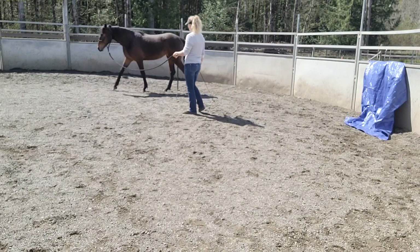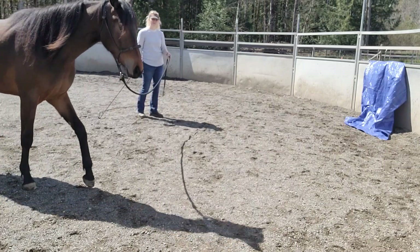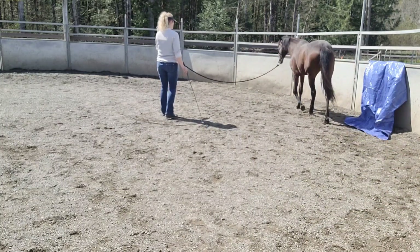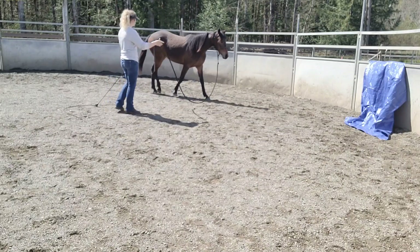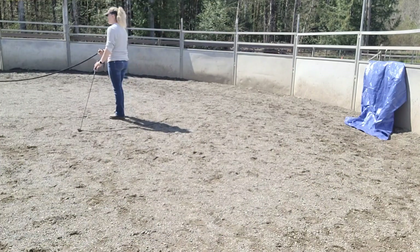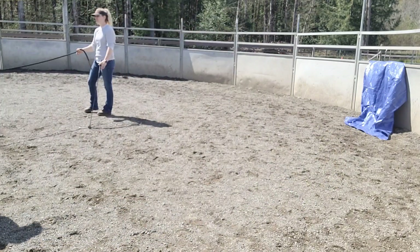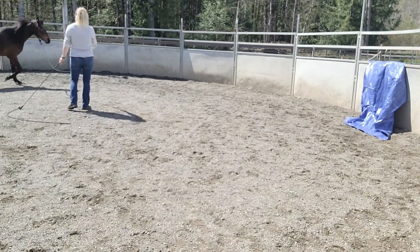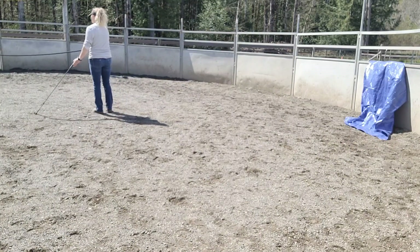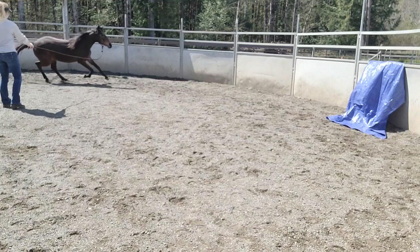There's a big difference between forcing them to go up and look versus allowing four or five seconds for her to process it and not just be sent past the scary thing. If she wanted to stop and look at it, I would let her. This isn't about wanting to send her up to it and just deal with it — it's that there's a scary thing and we're just going to do our work around it. This isn't trying to desensitize her in that sense; it's more like if a banner was on the wall and we're just doing our work next to it.